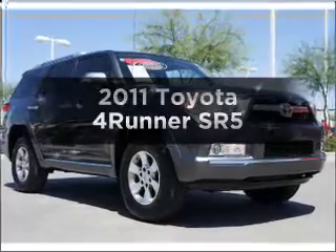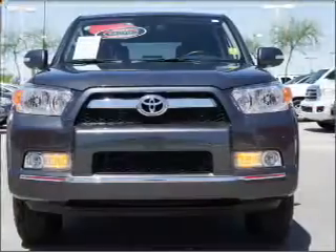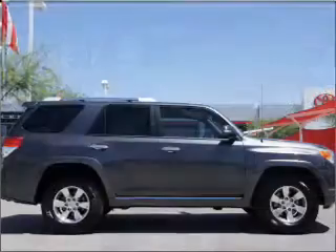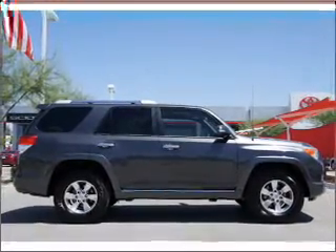Check out this 2011 Toyota 4Runner. If you're looking for an automobile with great attributes, look no further. With low miles, this automobile will take you far and get you where you want to go, with a solid 6-cylinder engine that responds smoothly to its 5-speed automatic transmission.